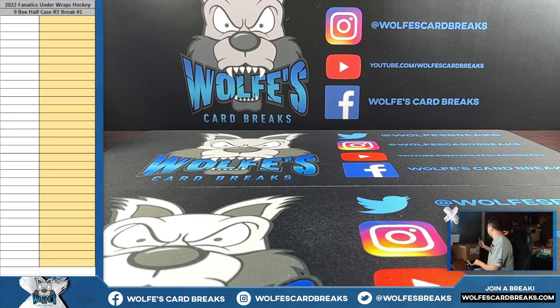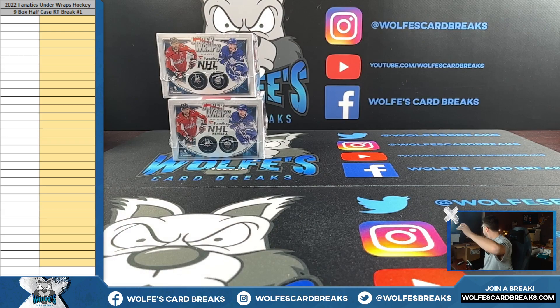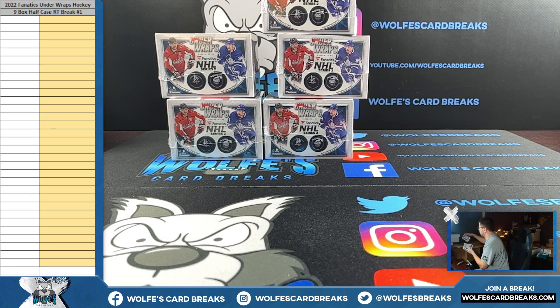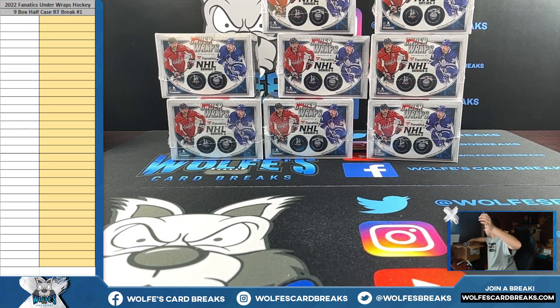Let's go ahead and crack open the case, and then we will do the random so you guys can see what teams you got. If anybody wants to trade, you'll have a moment to do so. I do have these boxes available as well — if anybody wanted a personal puck, they're $80. Got some packaging paper right there — reuse that, why not? One, two, three, four, five, six, seven, eight, and nine.